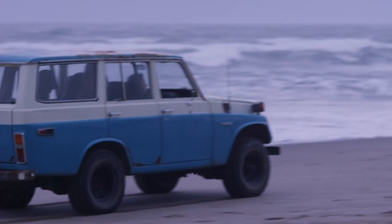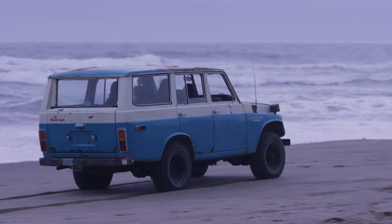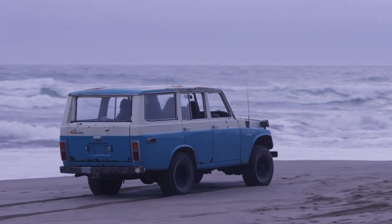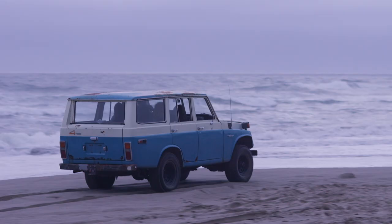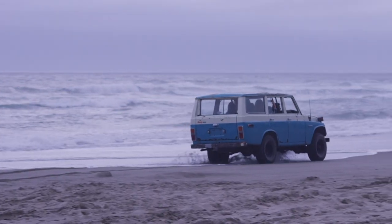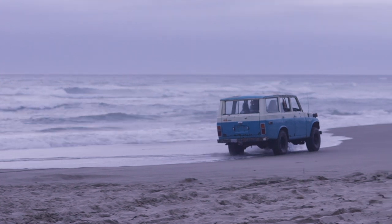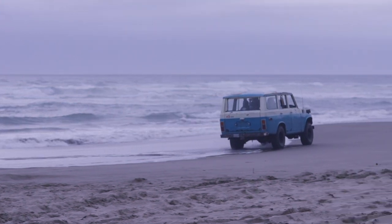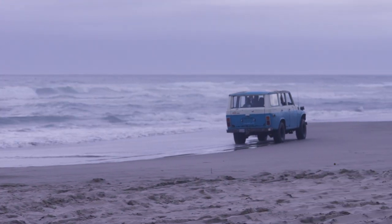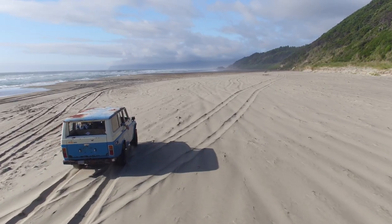Who knows what the future holds for Toyota trucks as automotive technology continues to improve and advance. Perhaps one day we'll get a Mr. Fusion power truck to build as an overlanding rig — and that'd be pretty sweet, because lord knows you find enough garbage out on the trails. Regardless of what technological marvels lie ahead, vintage Toyota trucks like the Iron Pig will always have more character and hold a special place in my heart.